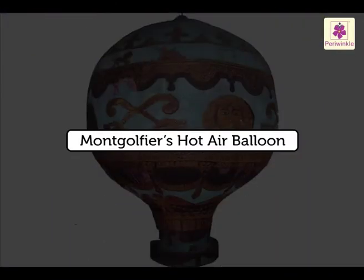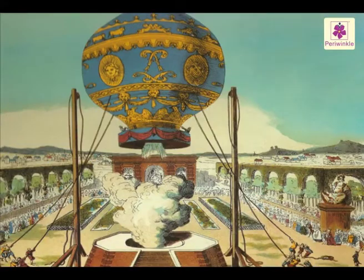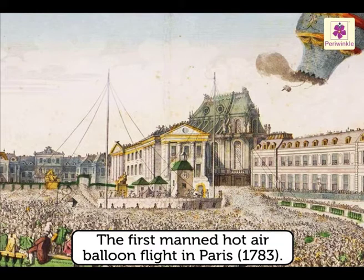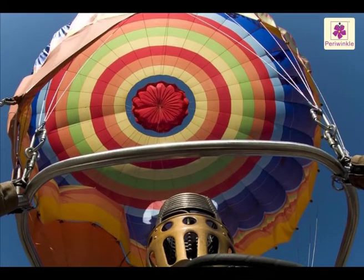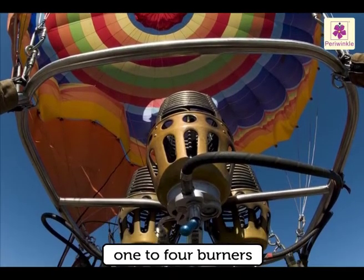Montgolfier's hot air balloon: Jacques and Joseph Montgolfier built a large paper-lined silk balloon, expanded it with hot air, and made it float upward. They made the first manned hot air balloon flight in Paris in 1783. Modern balloons are made of fireproof nylon fabrics and wicker baskets, and are powered by one to four burners to heat the air inside them and cause the balloon to lift.